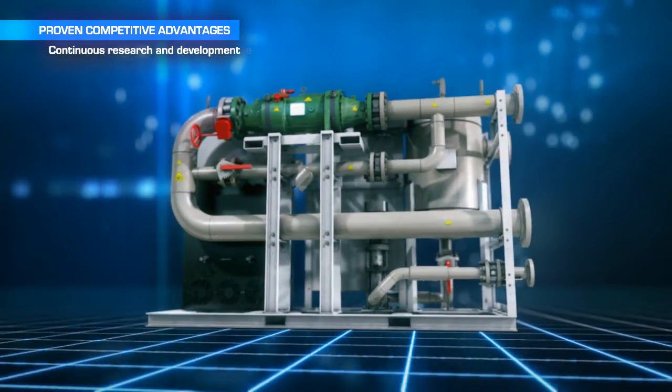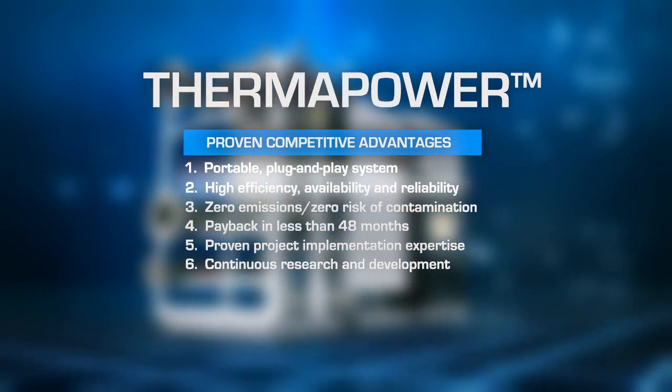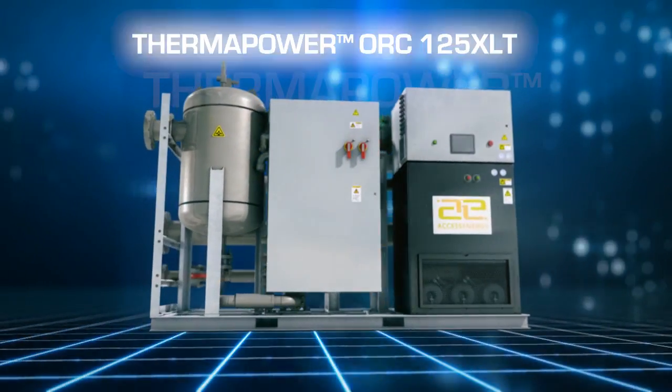This completes the overview of the Access Energy ThermaPower Organic Rankine Cycle 125XLT Waste Heat Recovery System.